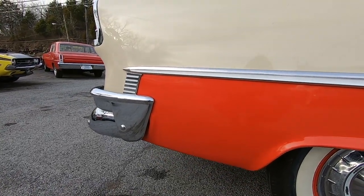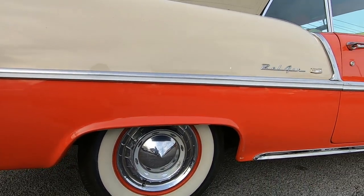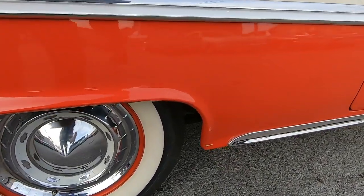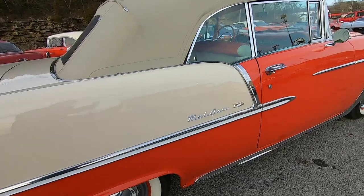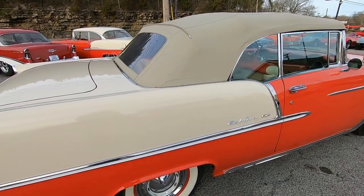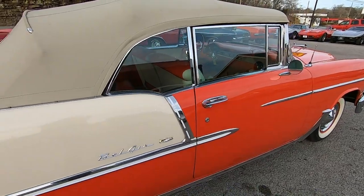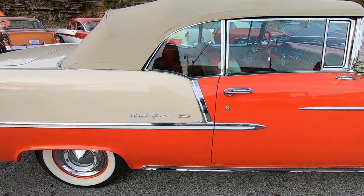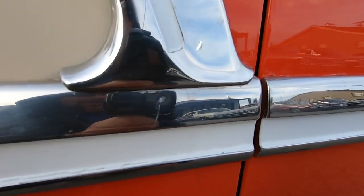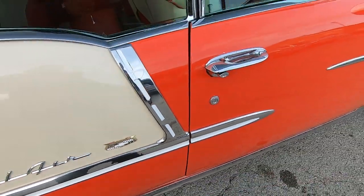Getting down real low here to look at the bottom of the car. Looks like there's a little spot right here that needs to be touched up, especially since there aren't really any other chips in this paint. There's also a little ding right here in the trim — probably from somebody's door. It's a shame.